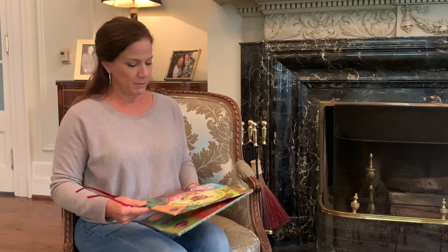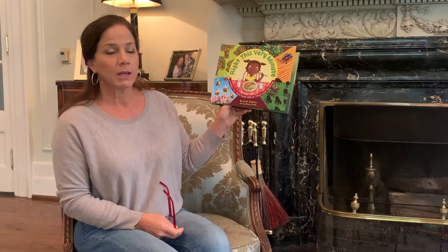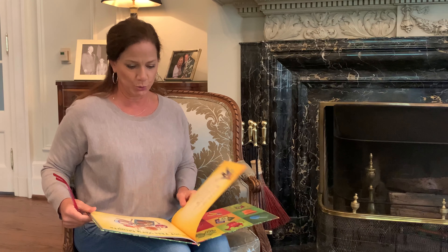Hey kids, I'm Maria Lee, First Lady of Tennessee, and I'm excited to get to share a story with you for Ag Literacy Week. The story I'm going to read is called Write This Very Minute, a Table to Farm book about food and farming. It was written by a farmer herself named Liesl Detlefsen. One thing I love about this is the pictures and the vibrancy of the colors, so I hope you enjoy it as well.